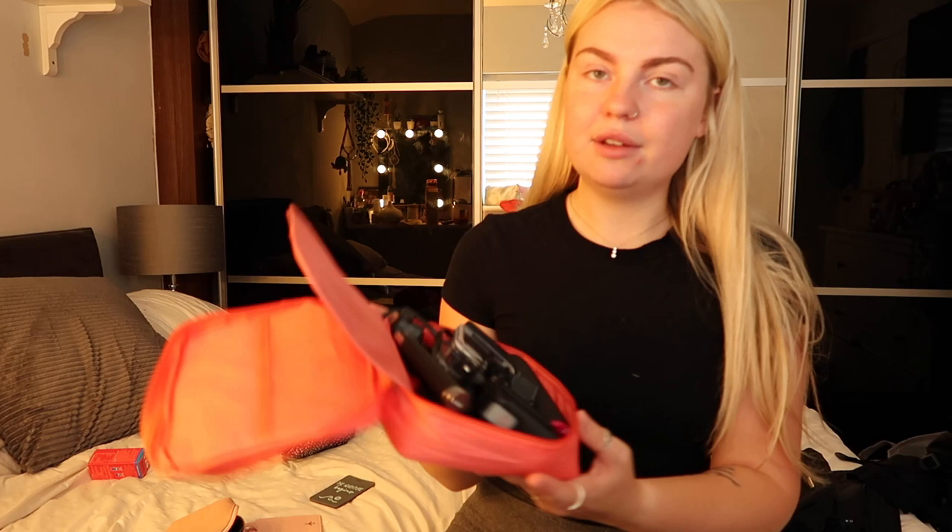I'll be bringing a lot of photography equipment: a GoPro, my vlogging camera, and my laptop. My friend is also bringing his camera with lenses. In this bag I've got charging cables, a floatable GoPro handle — so if I drop it in the sea it floats to the top — the waterproof GoPro case, charger, SD cards, and the GoPro stick.